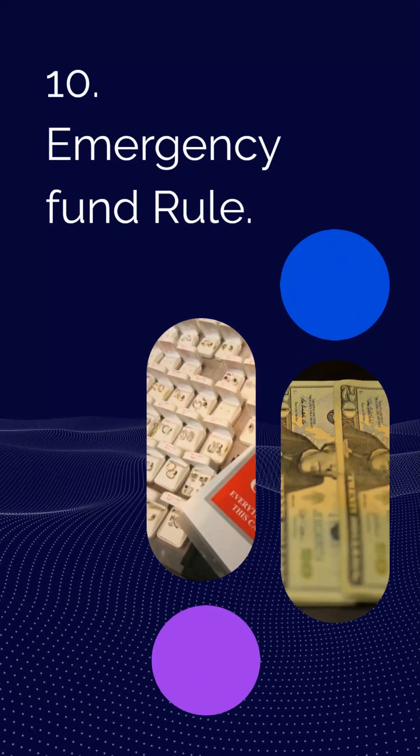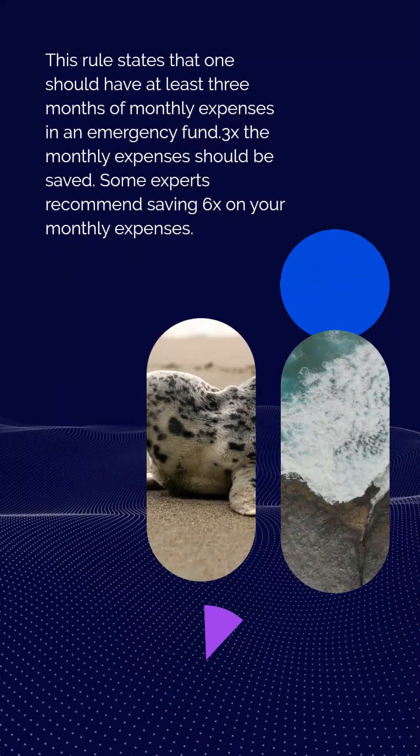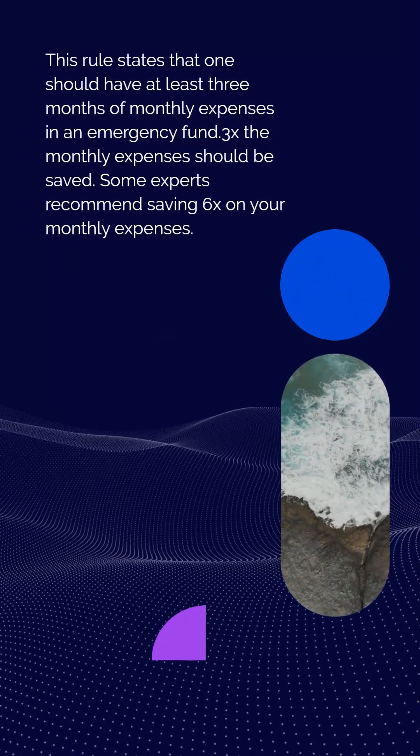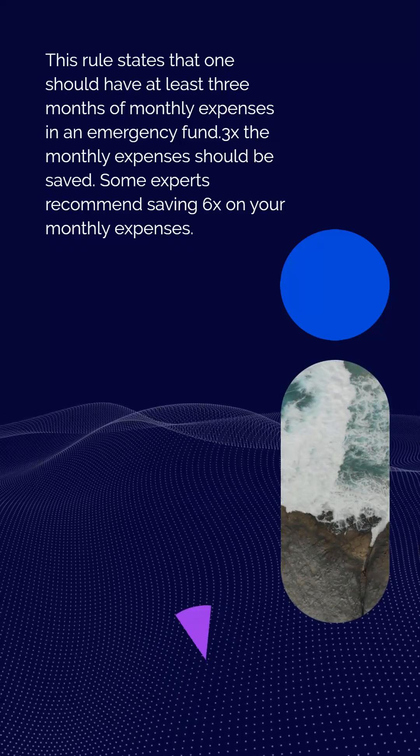Rule 10: Emergency fund rule. This rule states that one should have at least 3 months of monthly expenses saved in an emergency fund — 3x the monthly expenses. Some experts recommend saving 6x your monthly expenses.